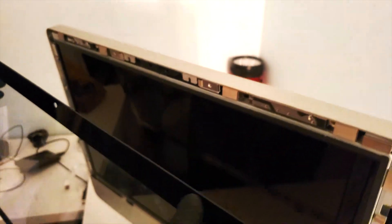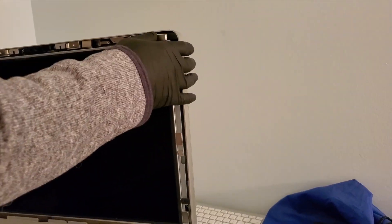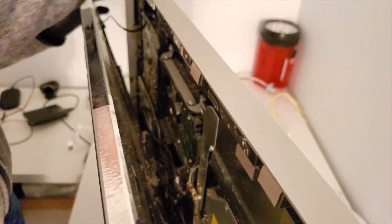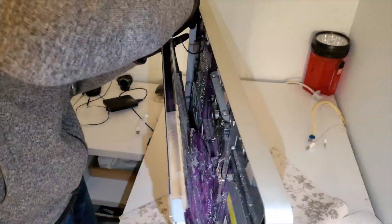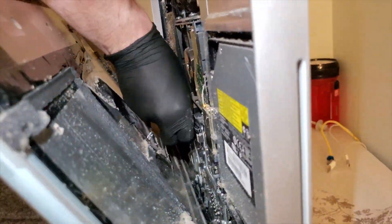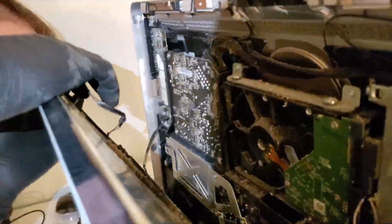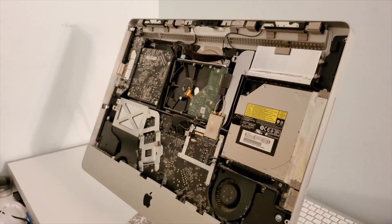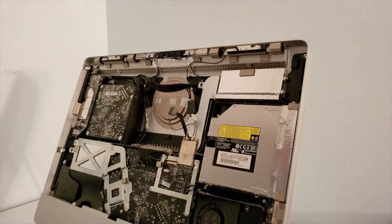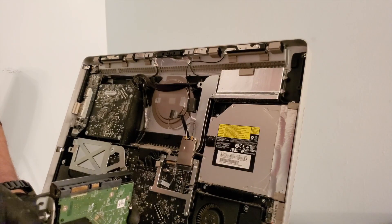Ideally there would be more than one suction cup, but we don't live in an ideal world. Now, by this point you should have gotten a caddy. As you can see in my video, I didn't get a caddy — I made an adapter, because your hard drive is definitely going to be bigger than a solid state drive.